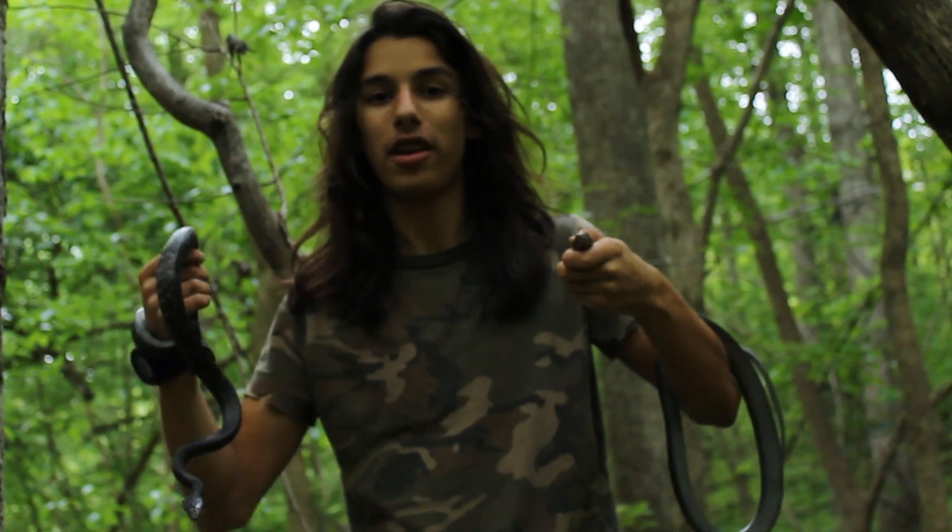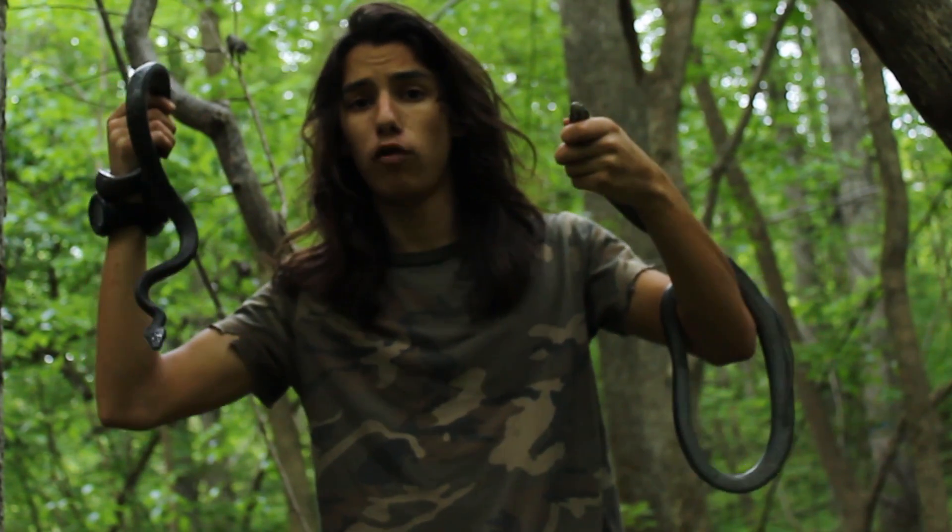How's it going guys? It's Amazing Animal Adventures and today we've got two very beautiful black snakes that we're going to be taking a look at.